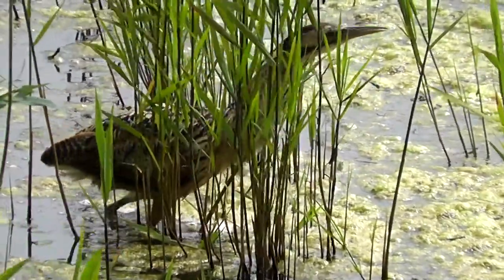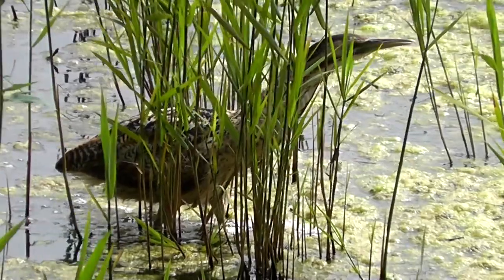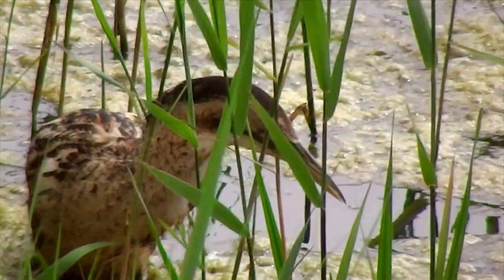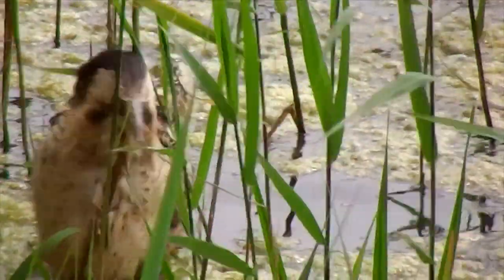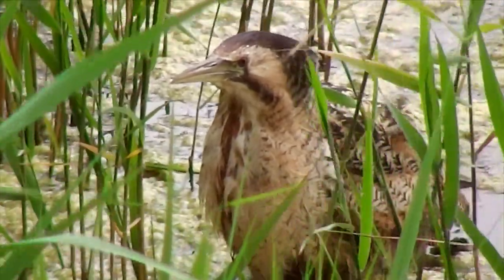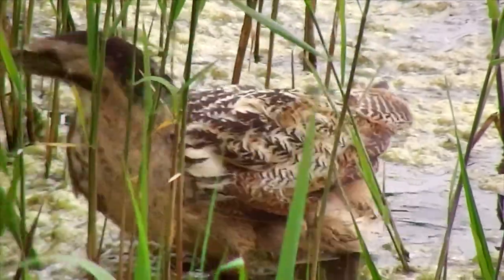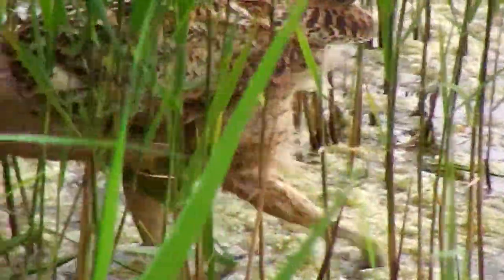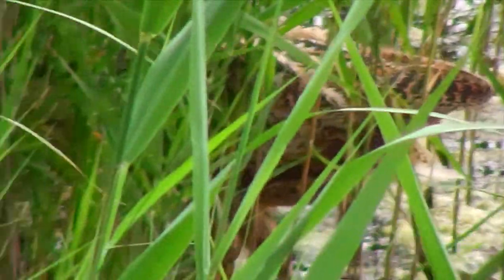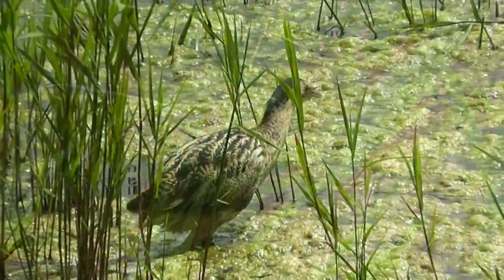Bitterns are members of the heron family, and they'll eat similar food to grey herons — frogs and various fish. She attempted to fish there and look, a crest just came up. Absolutely brilliant. And off she goes into the undergrowth. What a privilege to see such a secretive bird.